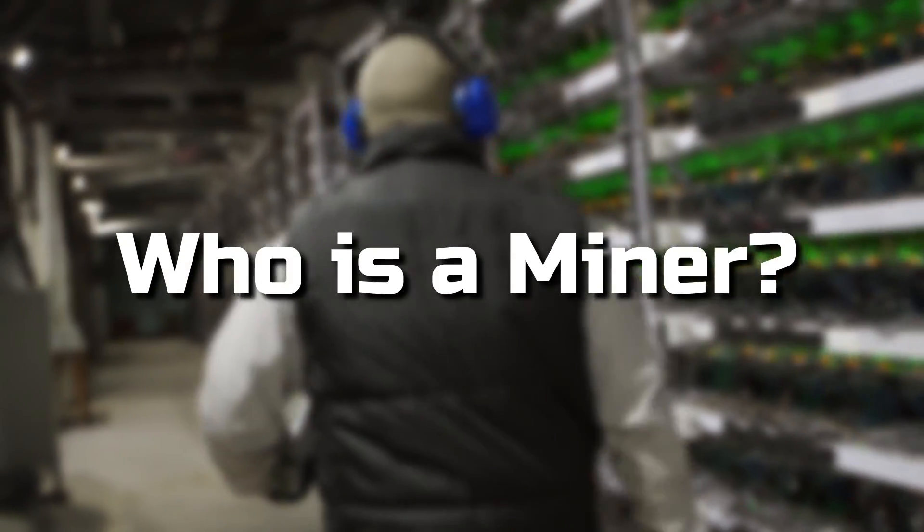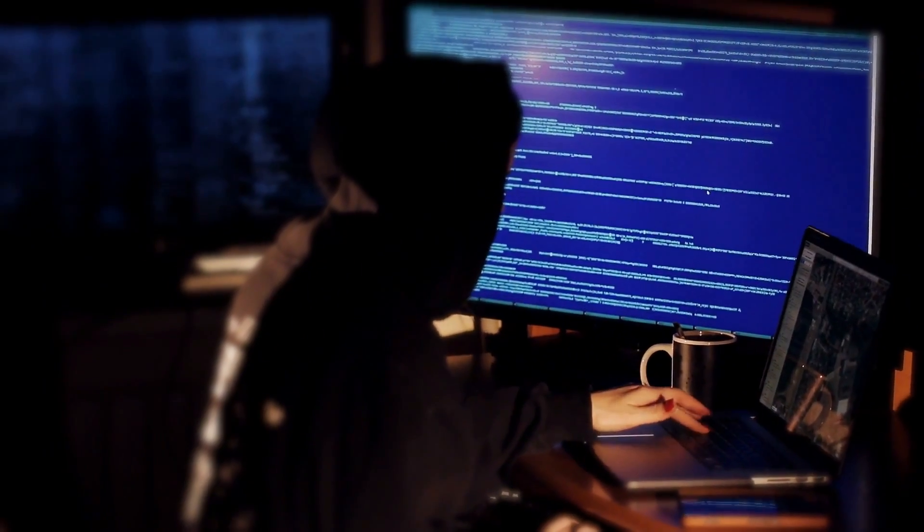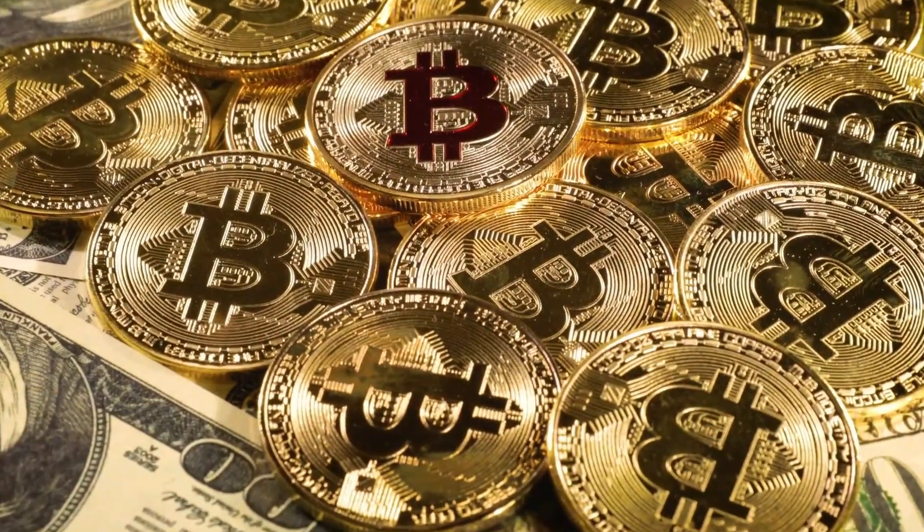When we hear the term Bitcoin mining, the word 'miner' also comes to mind. But who is a miner? What's the job of a miner? A miner is a person with a computer that runs a mining program. The reason it's called mining is that, just like any other natural resource, there is a finite number of bitcoins.